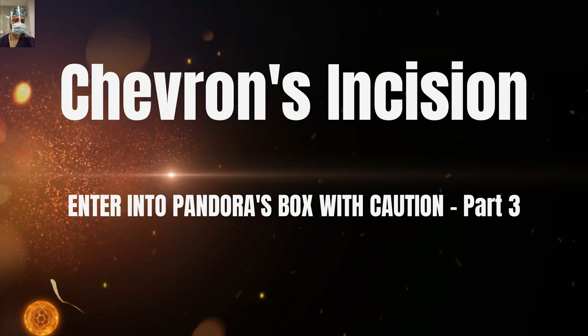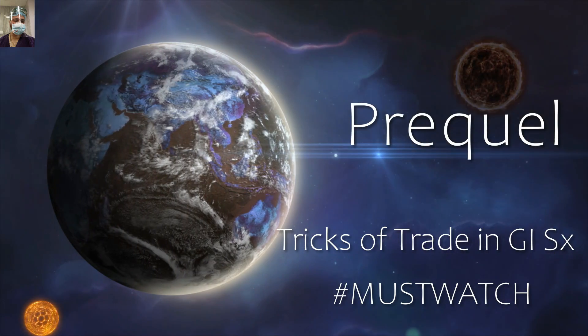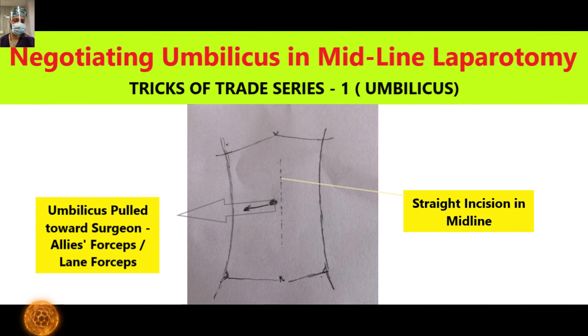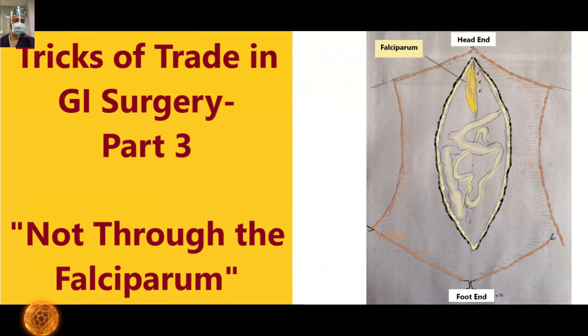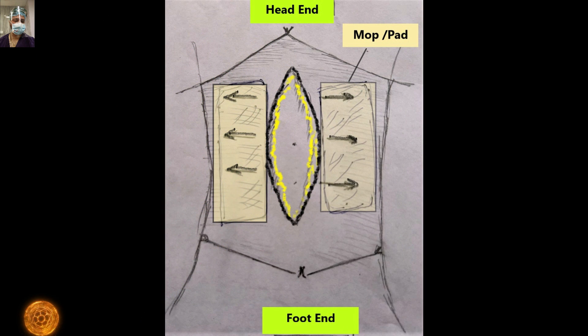As a prequel to this safe laparotomy series, please do watch our series on tricks and trade in GI surgery — a series of six small videos. Many discussions in this series build upon that series, so please do watch it. I will share the link in the description and i-cards of this video.